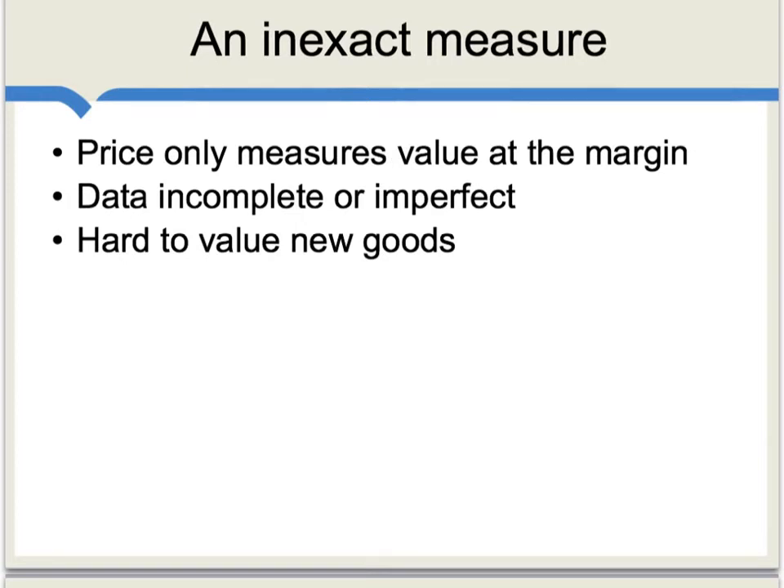These measures, of course, are somewhat inexact. For instance, measuring the value of exports and imports is based on market prices, but market prices only measure value at the margin for the final increment of a good or service which is traded in the market. Also, this is a study of the middle of the 19th century, and the data are, to some extent, incomplete or imperfect. Finally, it is hard to value new goods using this method. We do have data on the price of new goods in the post-trade regime, but from that, we're somehow trying to extrapolate what was the value of those new goods in the pre-trade regime, and that can be hard to do.